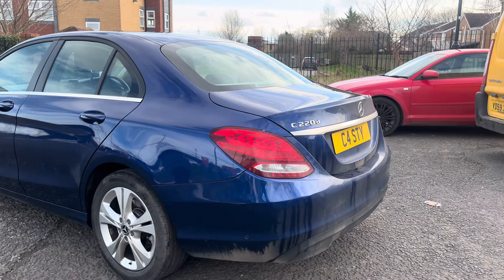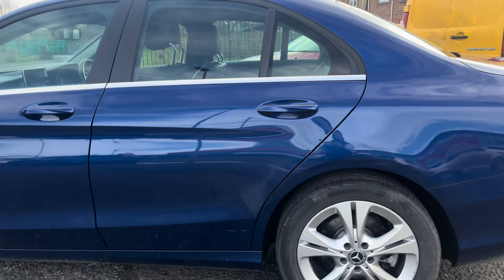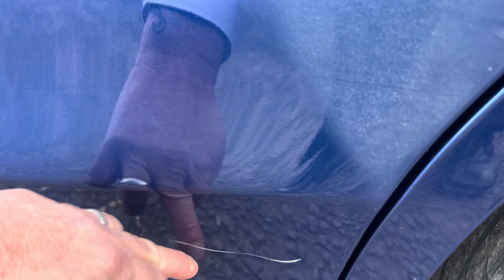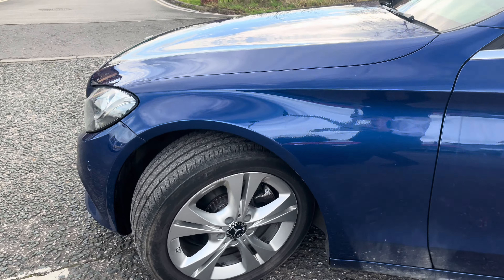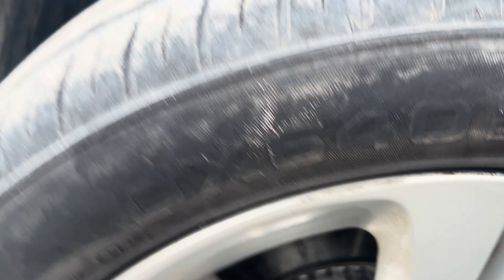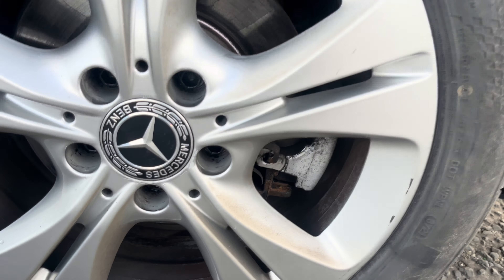Heading down the passenger side: the passenger side rear quarter panel is fine. The passenger side rear door has a slight scratch as you can see, but it looks like a surface scratch — I can't get my nail on it. The passenger front door has a tiny little mark. The passenger front wing has no damage. The passenger side front alloy wheel has a tiny little bit of kerbing and tyre tread is above three millimetres. The passenger side rear alloy wheel is intact with a little bit of a scratch, but really good tyre tread.